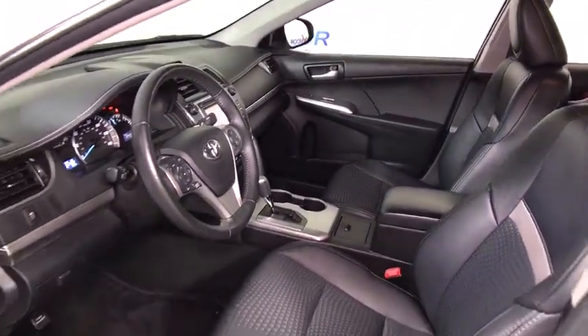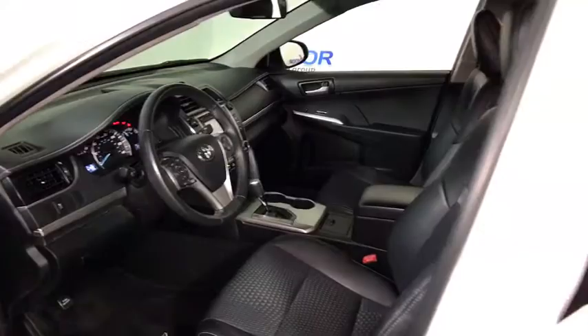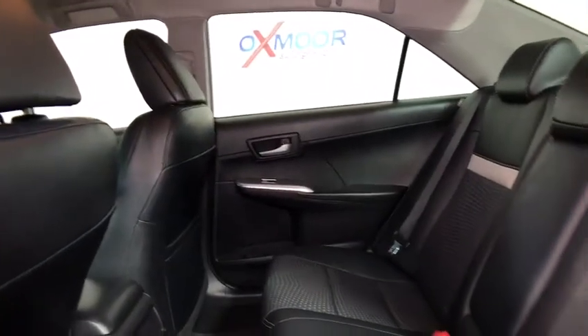Trip computer, brake assist, remote keyless entry, tachometer, overhead console, panic alarm, driver vanity mirror, front reading lamps.